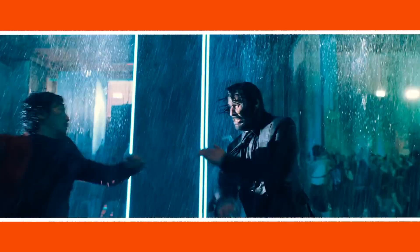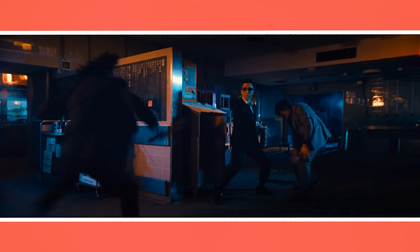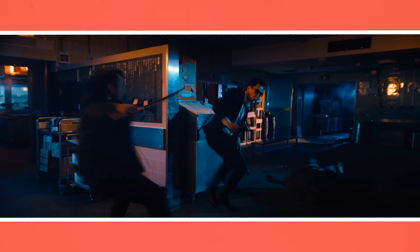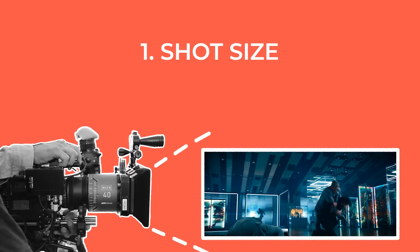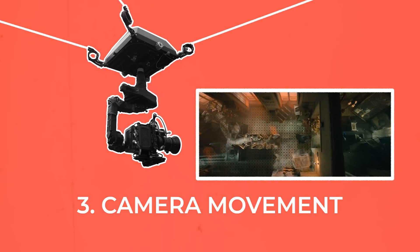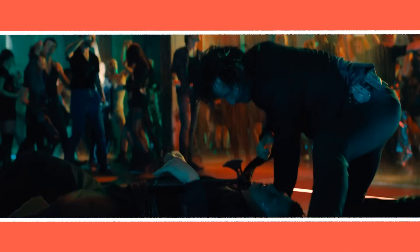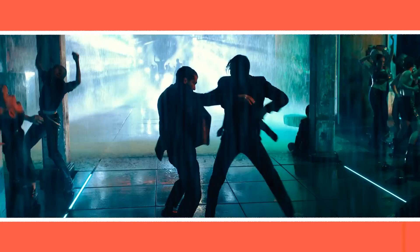John Wick 4 is a great example of how action and the world of the story can be made to feel more elevated through cinematic choices. All three elements — wide shots, vibrant colorful lighting, and fluid movement — combine to make the action scenes feel like an entertaining, extravagant spectacle.